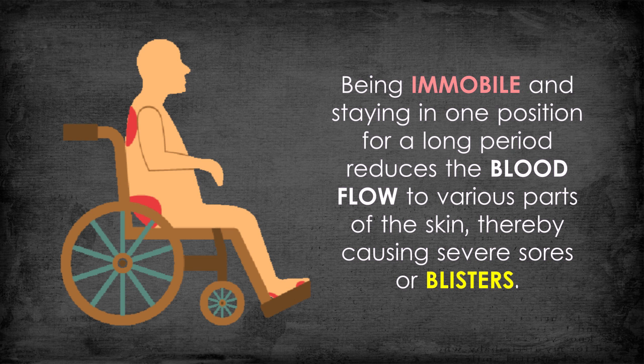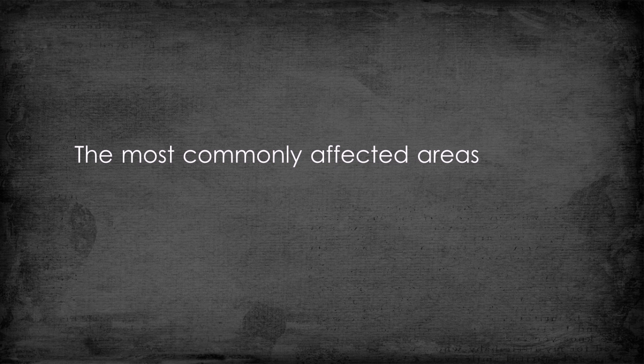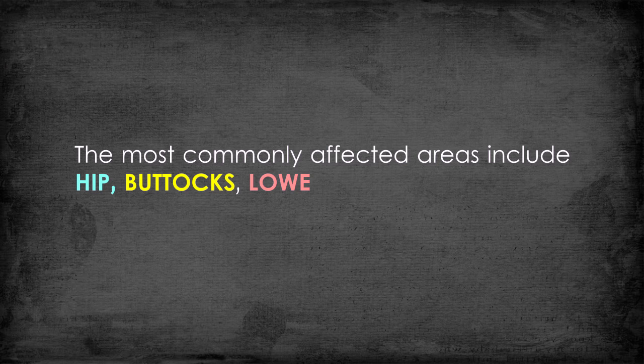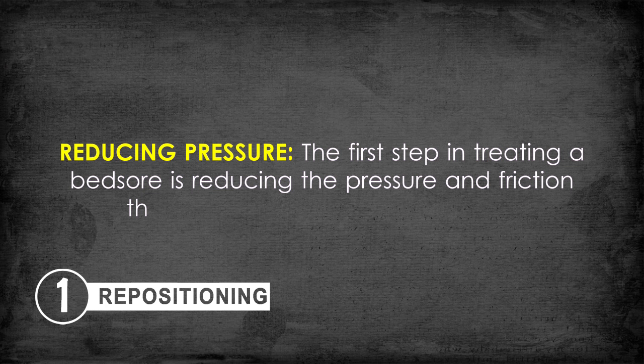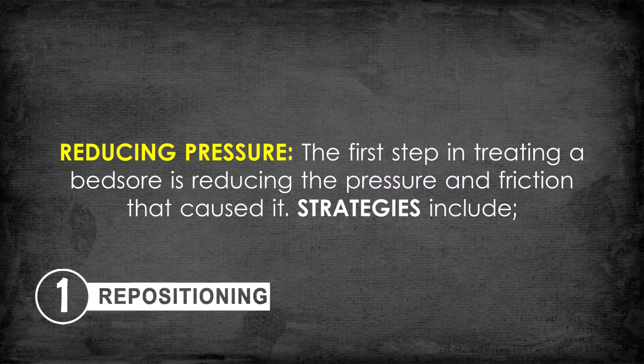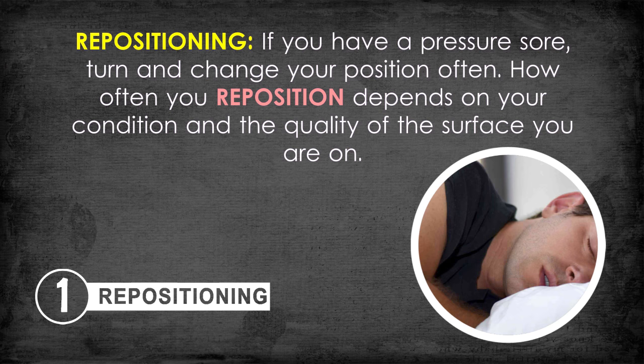The most commonly affected areas include the hips, buttocks, lower back, and shoulder blades. The first step in treating a bed sore is reducing the pressure and friction that caused it. One key strategy is repositioning — if you have a pressure sore, turn and change your position often. How often you reposition depends on your condition and the quality of the surface you're on.